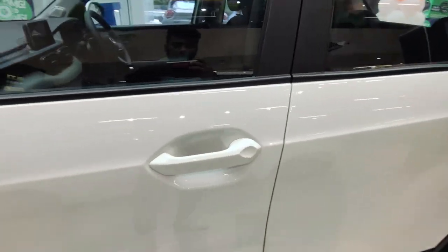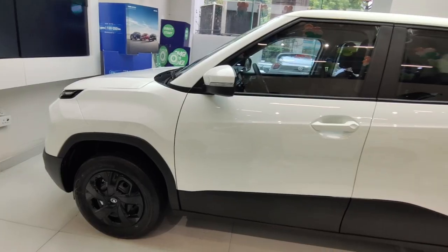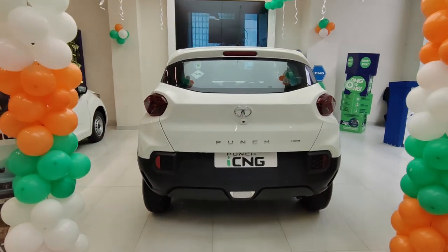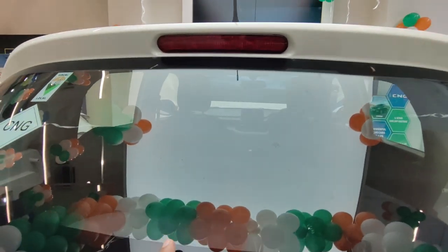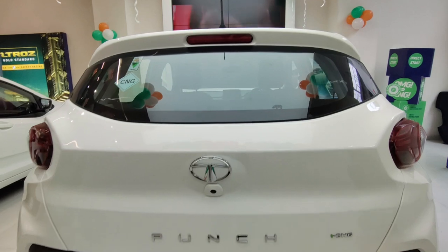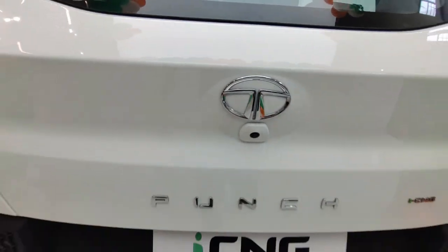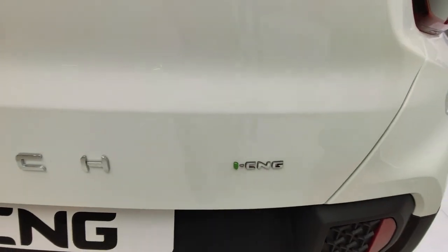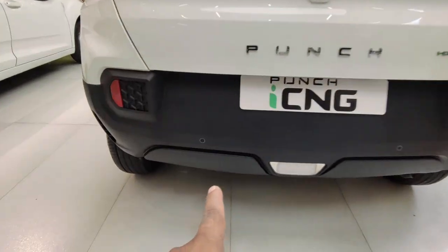You can see the door handle in body color. In this variant, you won't see roof rails. The side profile looks like this. Moving to the rear profile, in this variant you won't see a defogger or rear wiper. The antenna placement is here. The high-mounted stop lamp is here. On this variant you have the Adventure Rhythm Pack badging. The camera placement is here, along with the Tata badge, Punch badge, and CNG badge. The reflector and two parking sensors are here.